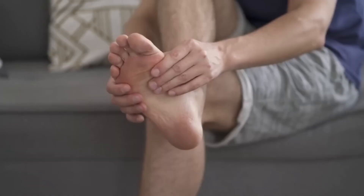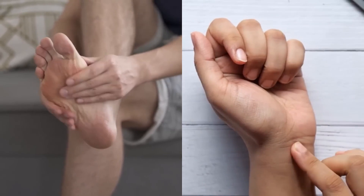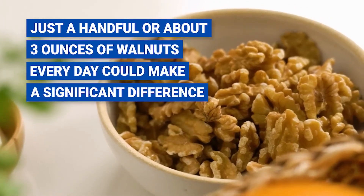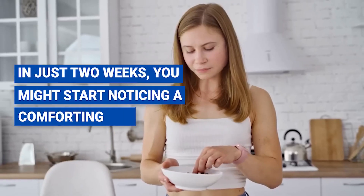Longing for relief from that persistent numbness or prickling sensation caused by nerve damage? It might be time to invite walnuts to your dietary party. Just a handful, or about three ounces, of walnuts every day could make a significant difference. In just two weeks, you might start noticing a comforting change.